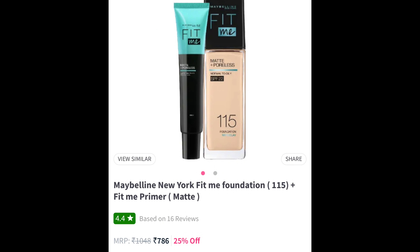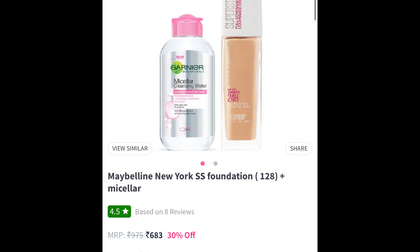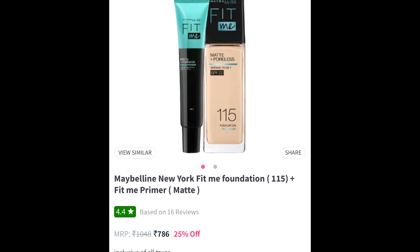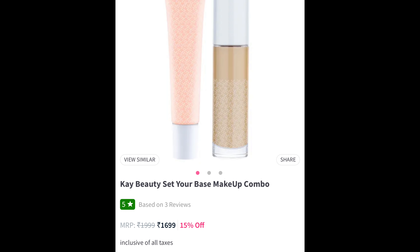Next, let's talk about foundation. For oily skin, I always use matte foundation. For dry skin, you need a hydrating foundation. There is a good combo pack for oily skin with Maybelline foundation — it is a matte and poreless foundation, so it works for oily and combination skin. For dry skin, you can buy the primer and foundation combo. If you have fair skin, use it as is; for medium or dark skin, you can use a darker foundation and mix and match to get the right shade. Foundation recommendations are done.